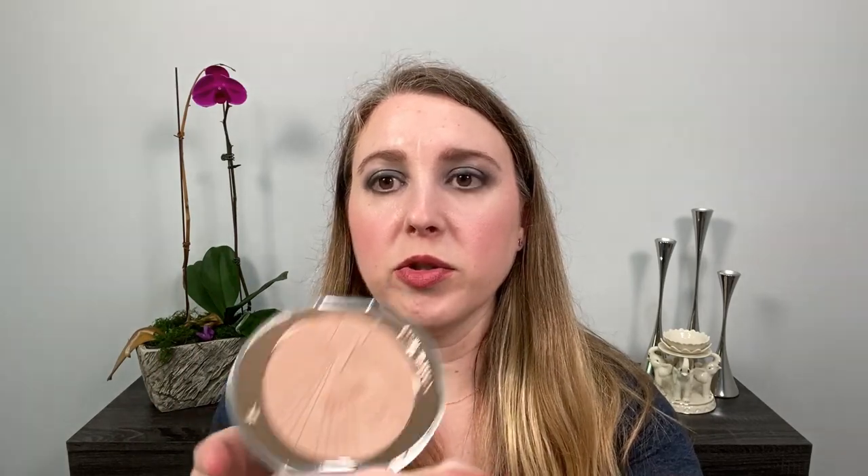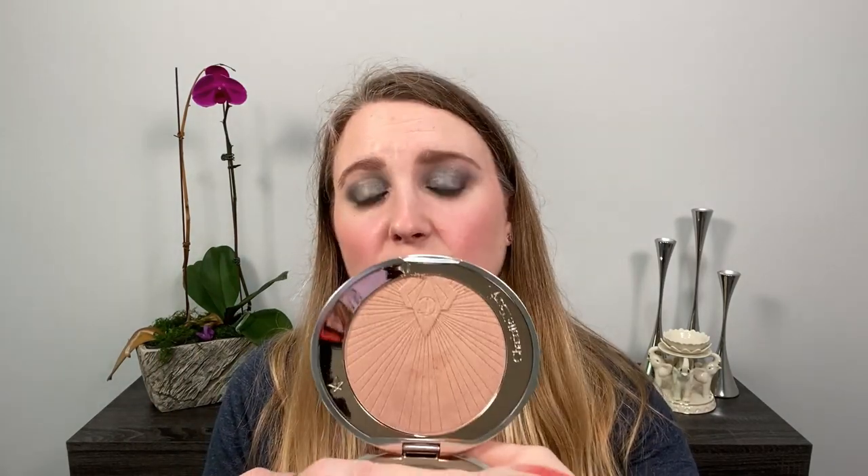Next up we have the Charlotte Tilbury Holiday Highlight — the Superstar Glow. It's a very nice highlight, but it's huge — actually I think it's too big. It is a refillable pan, but I don't like the packaging. It's semi-matte, feels cheap to me, and I'm already getting wear on it. The highlight itself is a rose gold shade. It works on my skin but it's not my favorite — a little more rose gold than I'd like and it's pretty metallic. So for me this is a pass. I would not repurchase this.